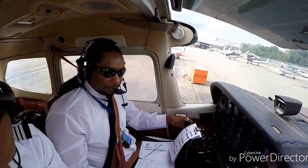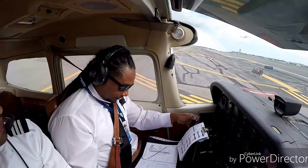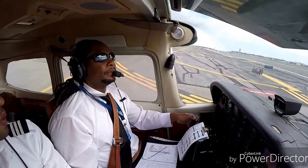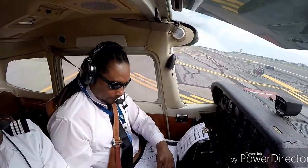Cessna 4674 Juliet. Good afternoon, Republic Tower. Cessna 4674 Juliet holding short at runway 19 at Golf 7.